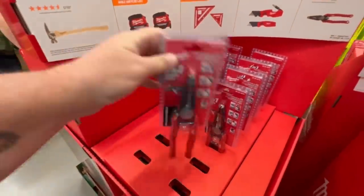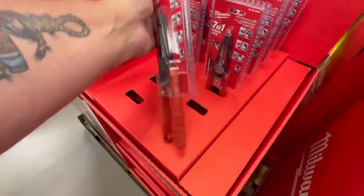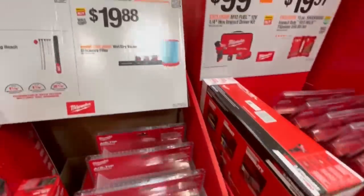This is a nice pair of wire strippers there. I don't think they're made in the USA — I was looking to see if I saw a made in the USA logo. I didn't see anything on that. There's that Milwaukee impact again — $99 on that.